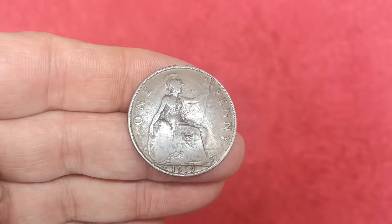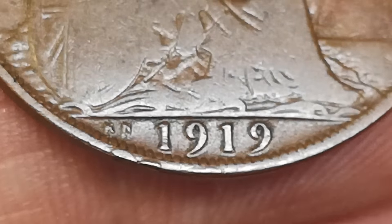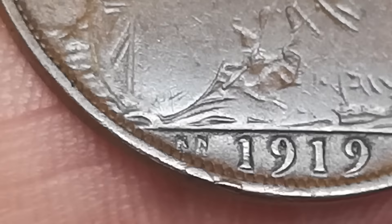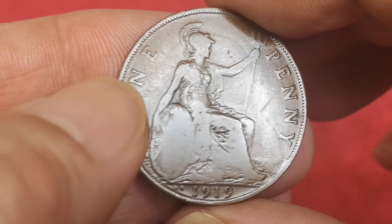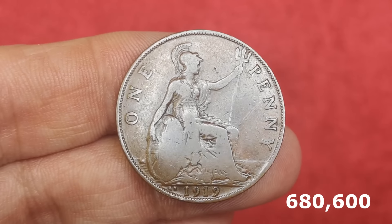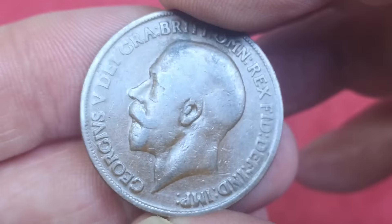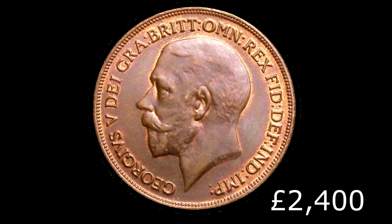The last one to look at is this 1919 penny — it's another George V penny, and you've probably noticed already this is the KN version. The KN stands for Kings Norton, that's Kings Norton Metalworks, and they made coins to help out the Royal Mint at the end of the First World War and just after in 1919. Also helping the Royal Mint were Frank Heaton and Son, which is why some have got the H mint mark on. This is the scarcest of the George V ones — 683,600 were minted. Even in this condition, 20 to 30 pounds you'd probably have to pay. Extremely rare in uncirculated condition, and this one sold in 2014 for £2,400.